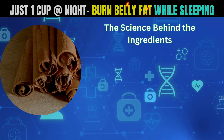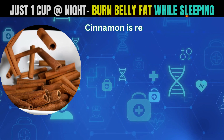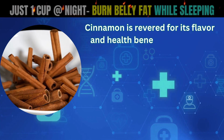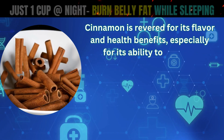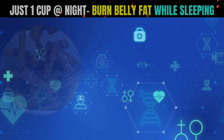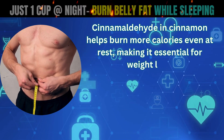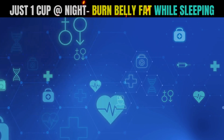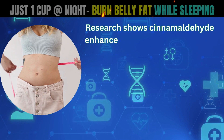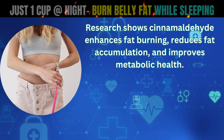The science behind the ingredients. Cinnamon, the metabolism-boosting spice. Cinnamon is revered for its flavor and health benefits, especially for its ability to activate thermogenesis and burn calories. Cinnamaldehyde in cinnamon helps burn more calories even at rest, making it essential for weight loss. It reduces fat accumulation and improves metabolic health.